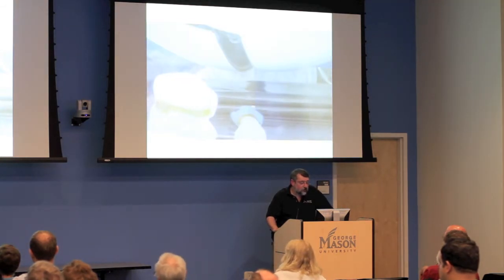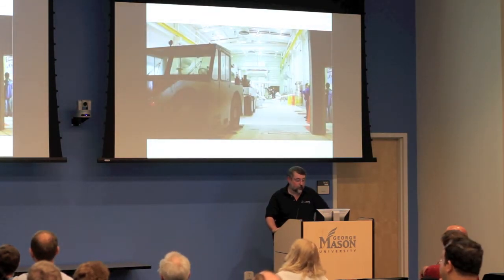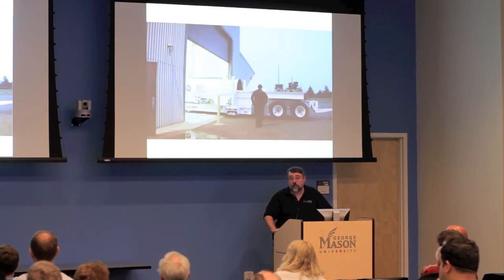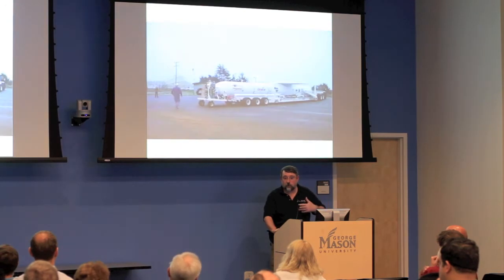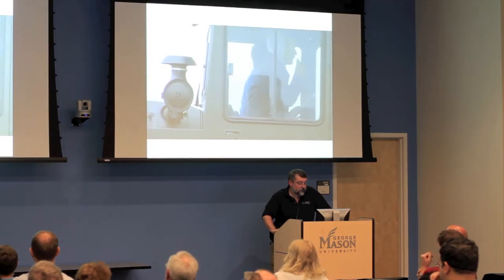That shroud protects the payload when flying from Vandenberg to the launch site — in our case, Kwajalein in the South Pacific. These operations are typically done early in the morning to have as few people on the road as possible. Vandenberg is a very busy base, with lots of traffic during the day, so we do this early to have fewer people in the way in case of an incident.